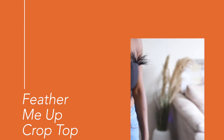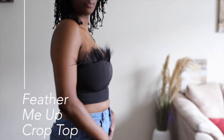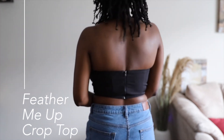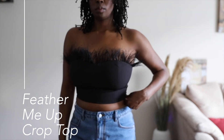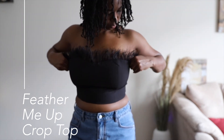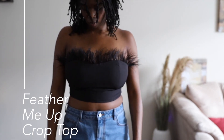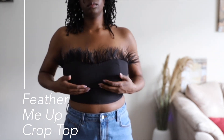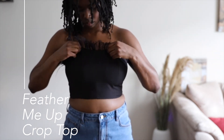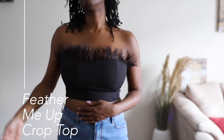The next top I got was the Feather Me Up crop in black. This one is super cute to be dressed up — it could be jeans, it could be a skirt, you can dress it up with anything. The zipper is in the back to get it on and off, and it seems to stay up without me needing to keep tugging at it. I didn't have to wear a strapless bra with it, though you definitely can — I just felt secure enough not to.